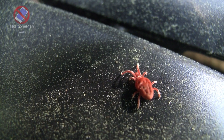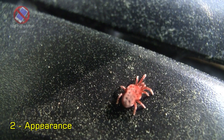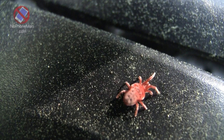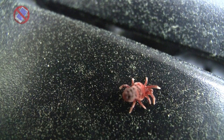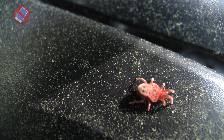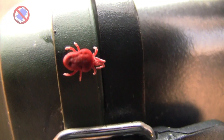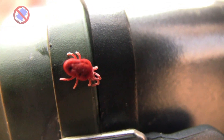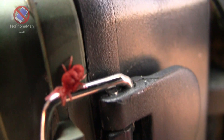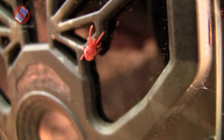Fact number two: Appearance. Red velvet mites are known for their striking appearance, with bright red or orange velvety bodies covered in fine hairs. It's these fine hairs that give them their velvety appearance. This distinctive coloration serves as a warning to potential predators. Like other mites, red velvet mites do not possess antennae; instead they have specialized structures called sensilla that help them detect their environment.